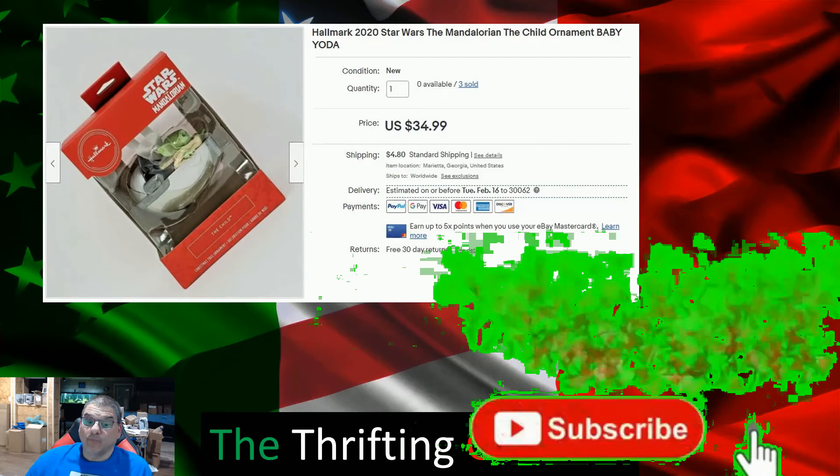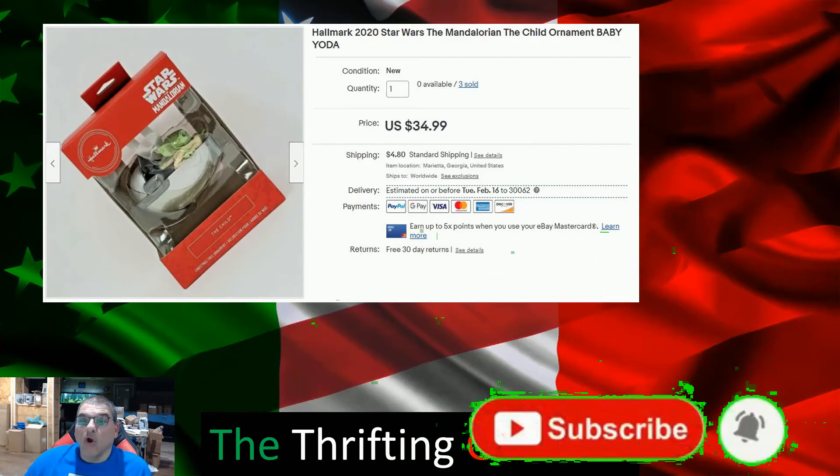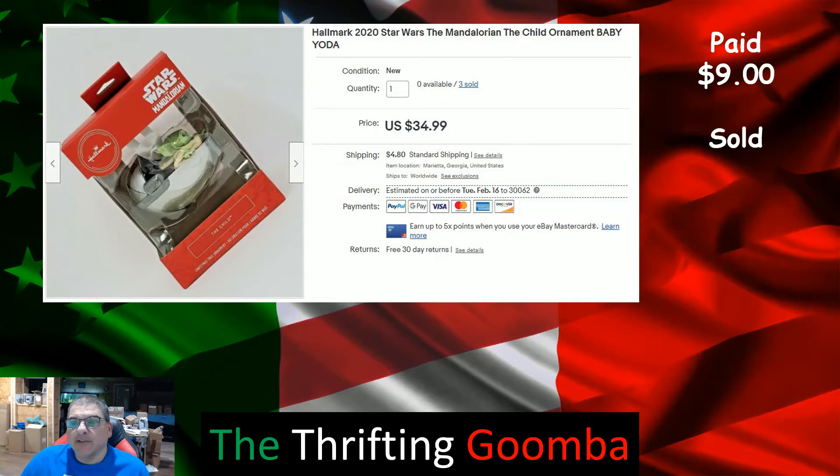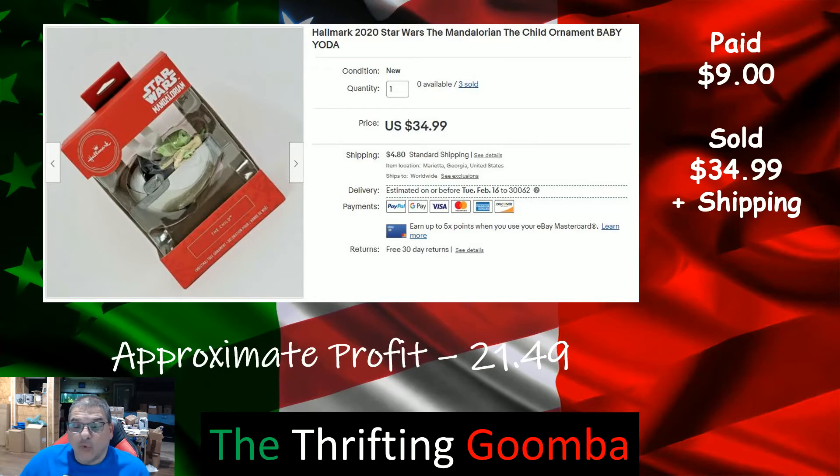These ornaments were from Walgreens. I had three of them, paid $9 a piece, sold for $34.99 plus shipping — approximate profit $21.49.